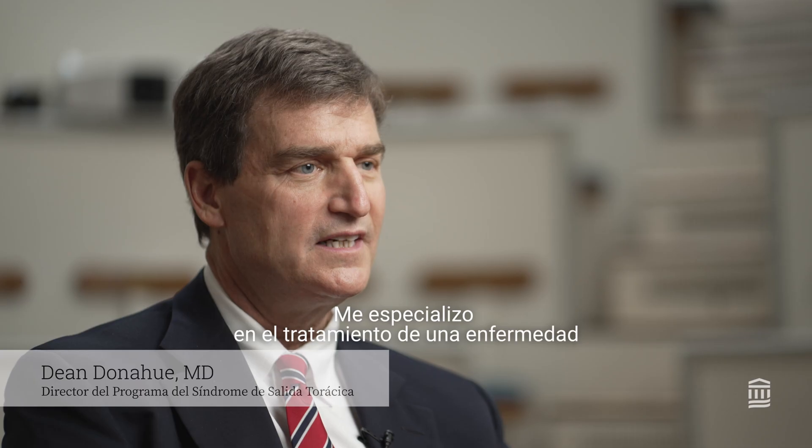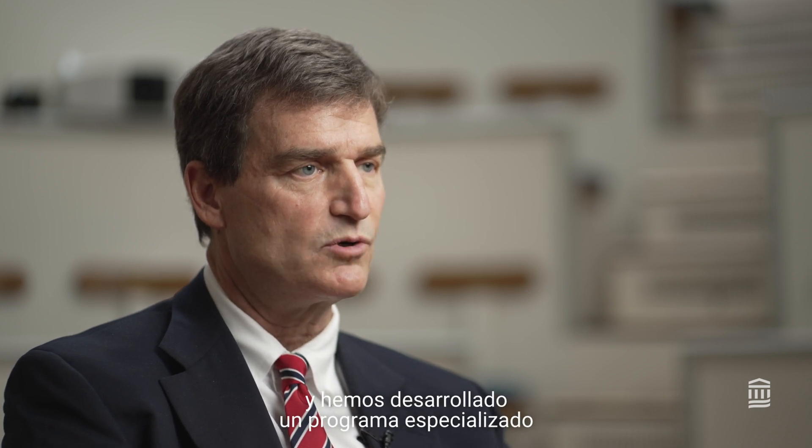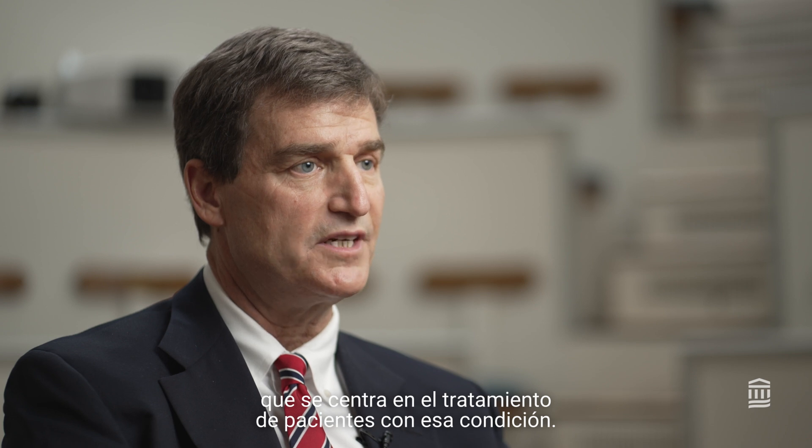My name is Dr. Dean Donohue. I'm a thoracic surgeon here at Mass General. I specialize in treating a condition called thoracic outlet syndrome, or TOS for short, and we've developed a specialized program that focuses on treating patients with that condition.